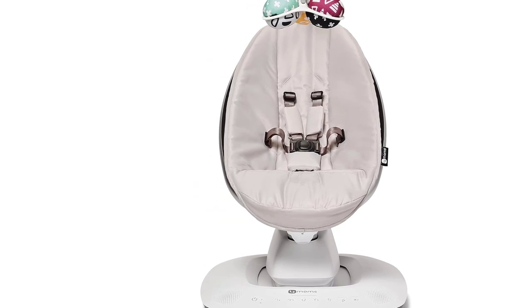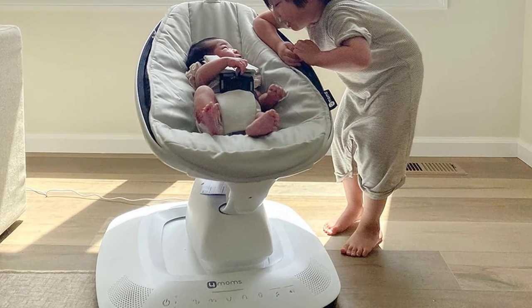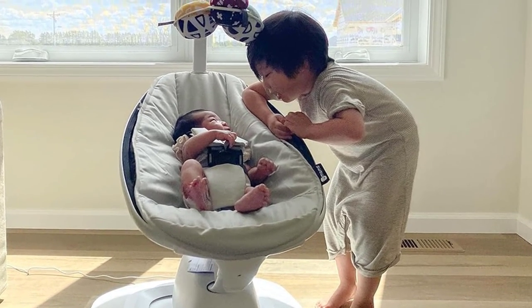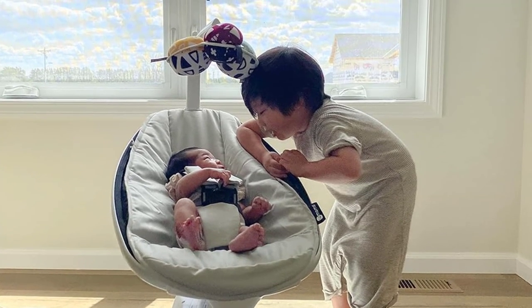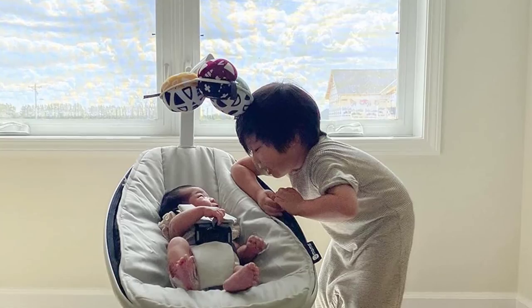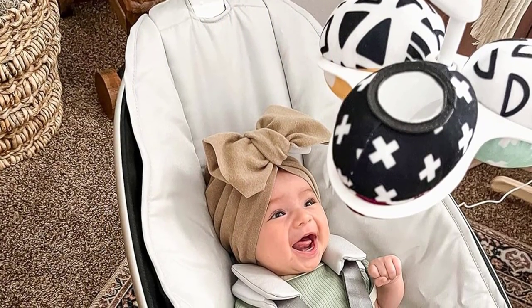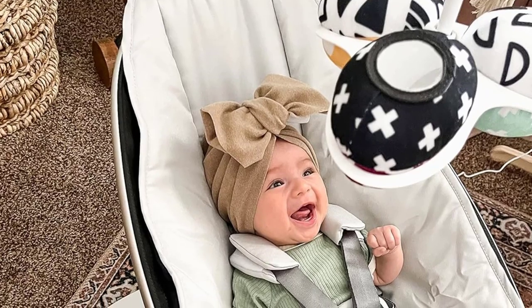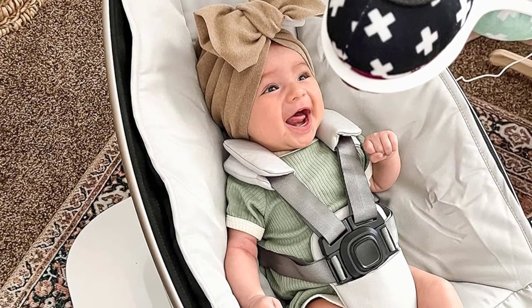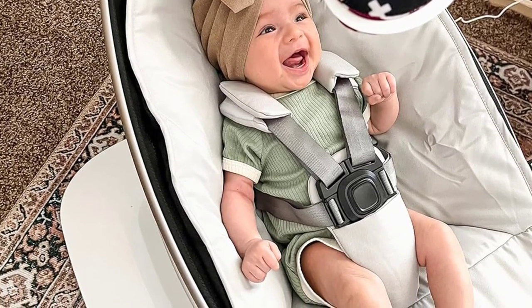The Mamoru has five swing modes, five speeds, and plays four different sounds. Its sleek white design gives it a modern, space-age feel, and its mobile ornaments can be removed and used as baby toys. Although the touch screen on the control panel took some getting used to, we think it's pretty cool that the seat reclines for a younger baby and sits upright for older babies. We also like that the harness and seat are padded and can be removed and cleaned in the washing machine.